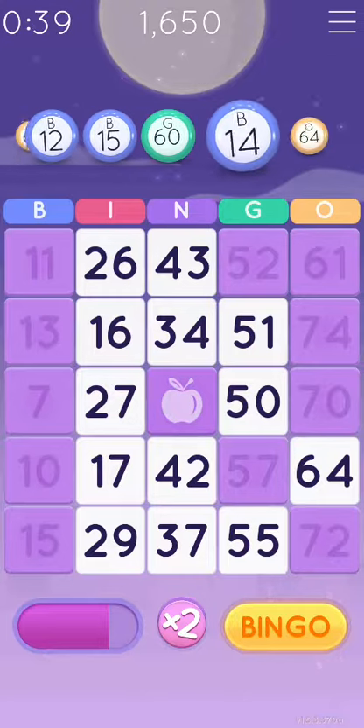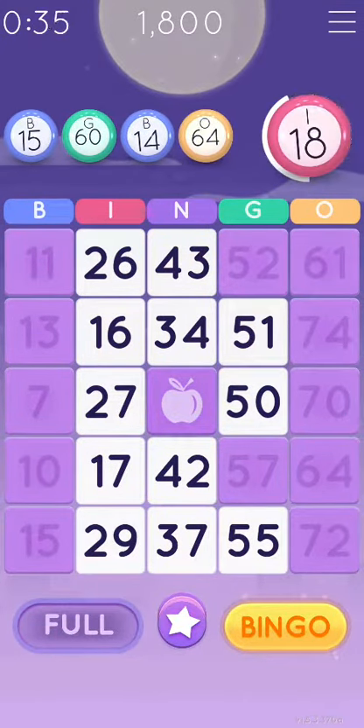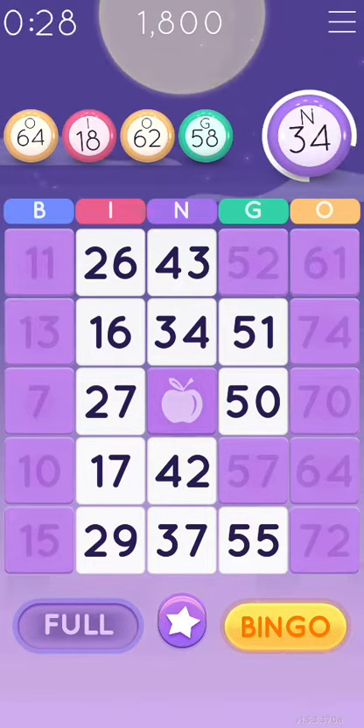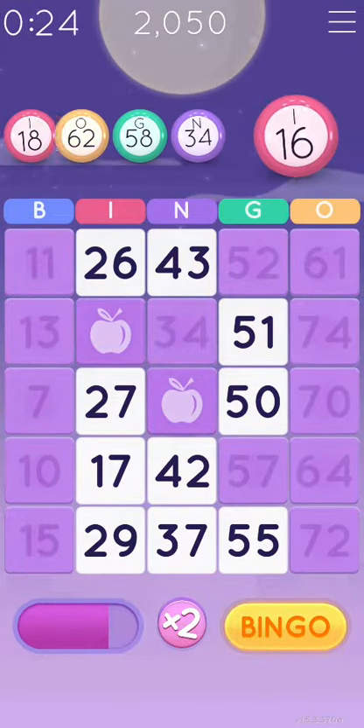G-60, B-14, O-64, I-18, O-62, G-58, N-34, I-16.